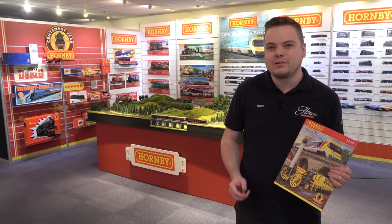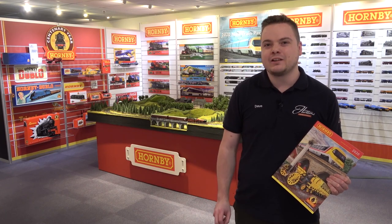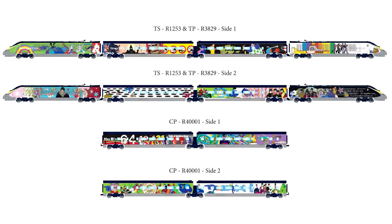We're here in Margate for the Hornby 2020 range announcement. Stick with us as we cover everything that has been announced today. We are taking a closer look at the latest release of Hornby's 00 gauge Eurostar, featured as part of their 2020 range announcement.